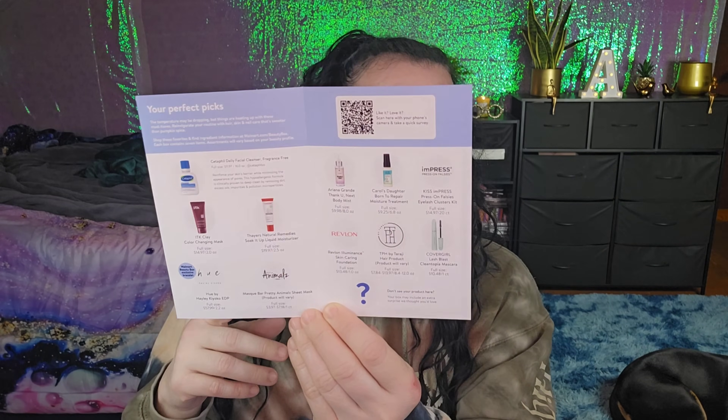You get a card that says 'Find the Beauty in You,' and it lists everything that can be in your box. Let me give you a little sneak peek — not too much, I like to tease a little. This looks a lot different from what I've gotten before — I think I'm going to like it!